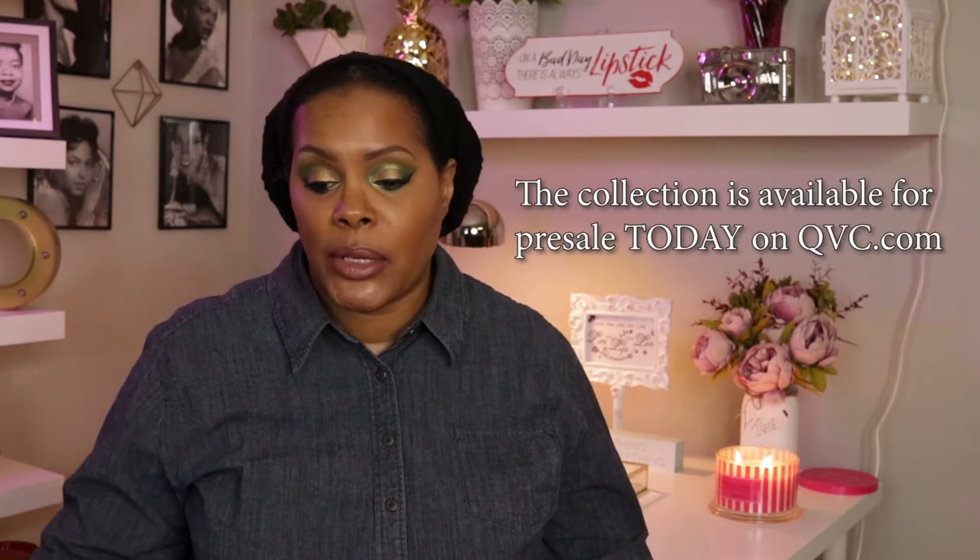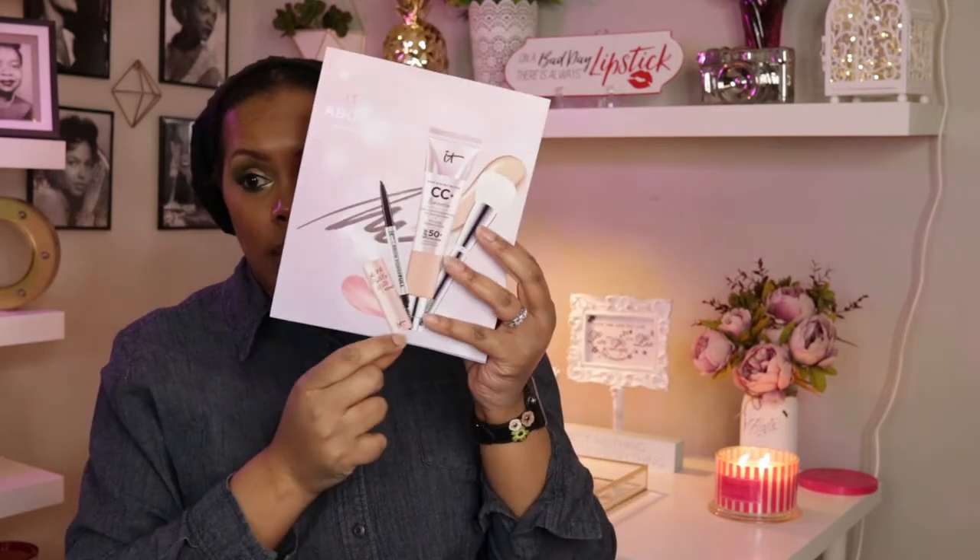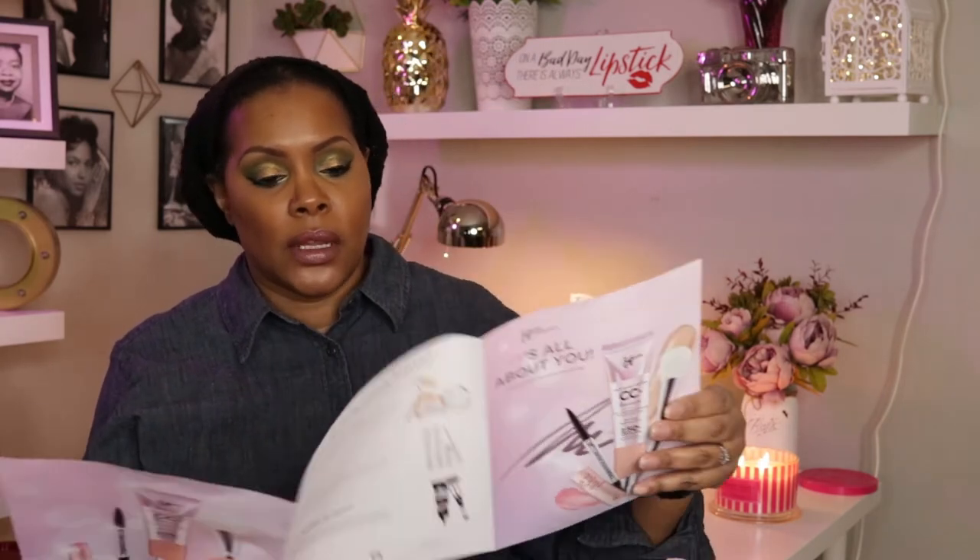Hey YouTube, welcome back to my channel. Today's video is going to be a special preview of a Today's Special Value from IT Cosmetics on Saturday, March 9th. It is going to be a four-piece collection called the 'It's All About You Customer Favorites Collection.' You'll get the brush, the CC cream illumination, a new brow power, and the Je Ne Sais Quoi lip treatment.